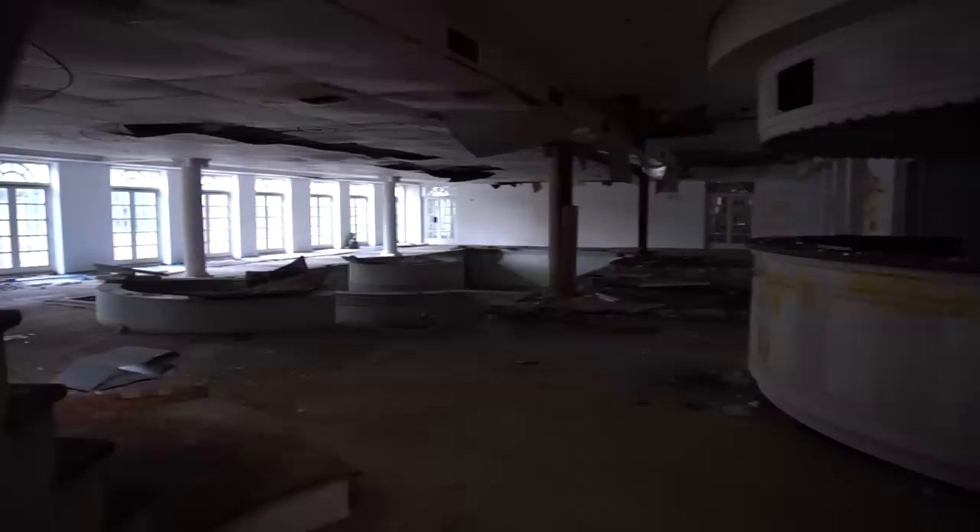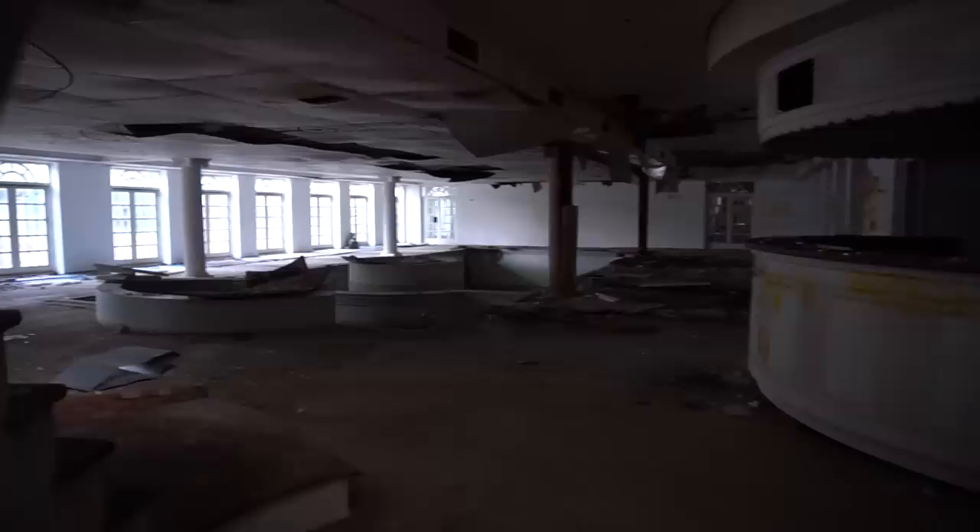So guys, this is known as Billionaires Row. I wouldn't recommend anyone coming up here to explore - we don't even know if we're going to get in trouble yet. As you can see, they're just unplastered, unfinished walls. This is crazy, man - they didn't even finish them.